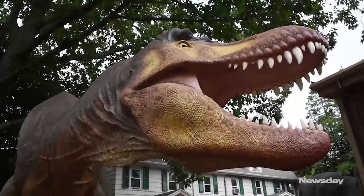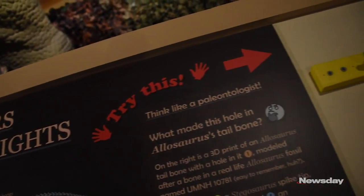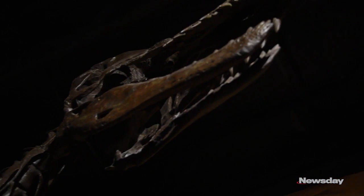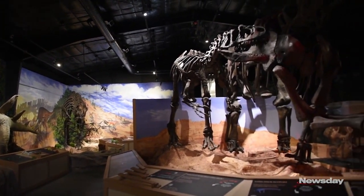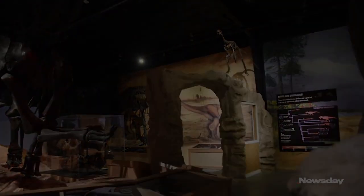Throughout the exhibit, it's fun because there are things for people to do. Some of the hands-on activities involve understanding the difference between bird hips and lizard hips, or understanding the power of a jaw, or how an animal moves. All throughout the exhibit there are matching games and activities that families or kids can do to help them understand.